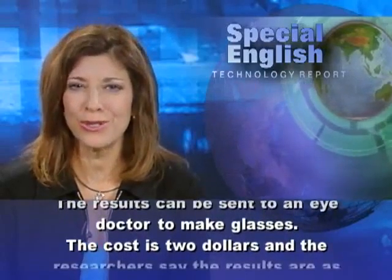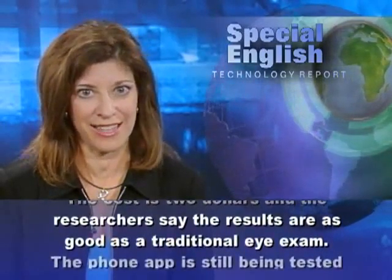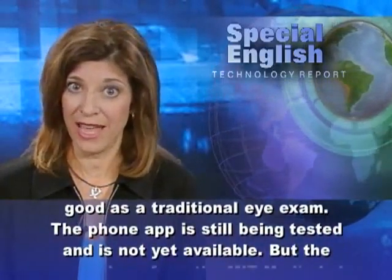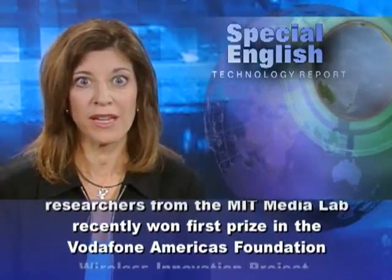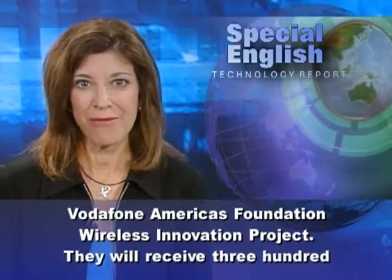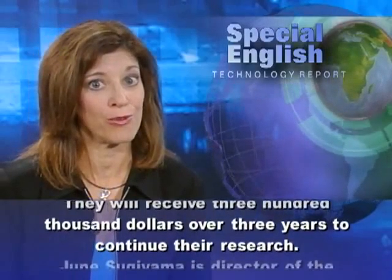The cost is $2, and the researchers say the results are as good as a traditional eye exam. The phone app is still being tested and is not yet available. But the researchers from the MIT Media Lab recently won first prize in the Vodafone America's Foundation Wireless Innovation Project. They will receive $300,000 over three years to continue their research.